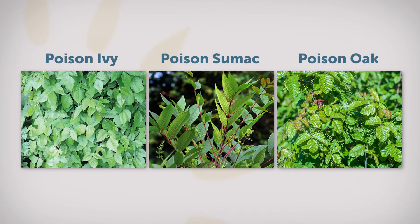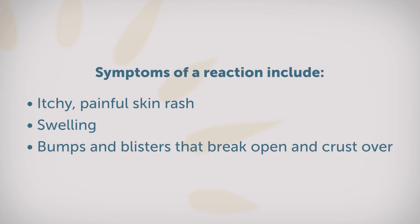If you come into contact with poison ivy, poison oak, or poison sumac, chances are you're going to develop an itchy, painful skin rash. This is the result of an allergic reaction to those plants — a type of contact dermatitis caused by an oily substance in the plants. Symptoms usually develop one to three days after exposure.